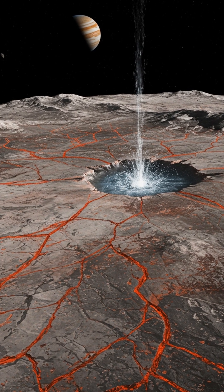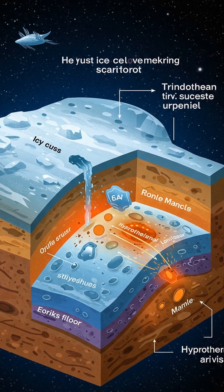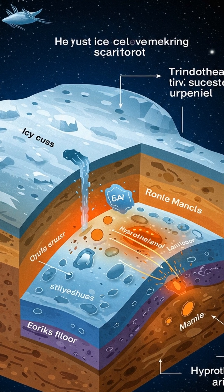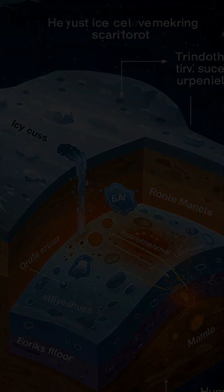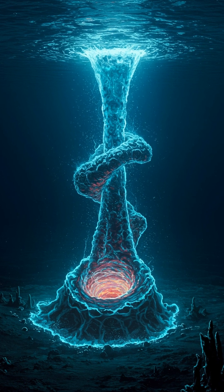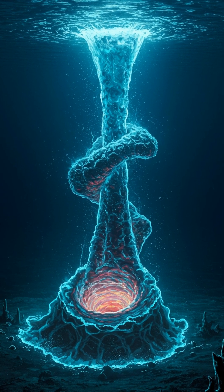But this isn't just any water. Deep down, near the ocean floor, intense pressure and heat could create something called supercritical water. Supercritical water is a unique state of matter, neither liquid nor gas, with remarkable properties. It's a powerful solvent, capable of dissolving minerals and creating unusual chemical reactions.